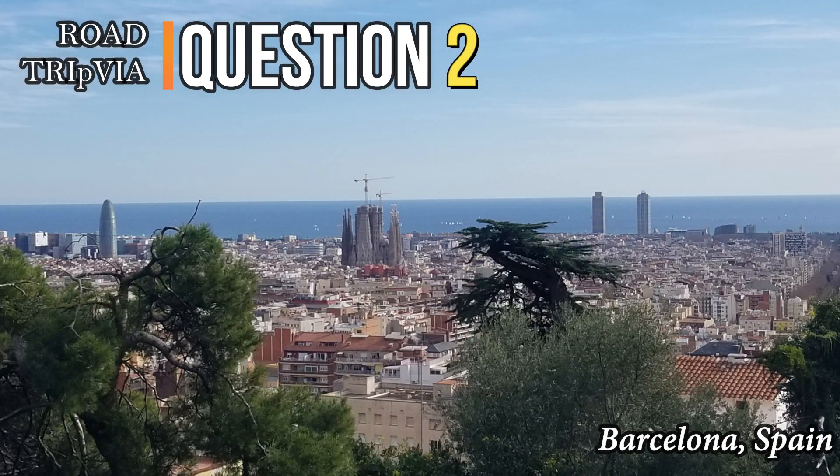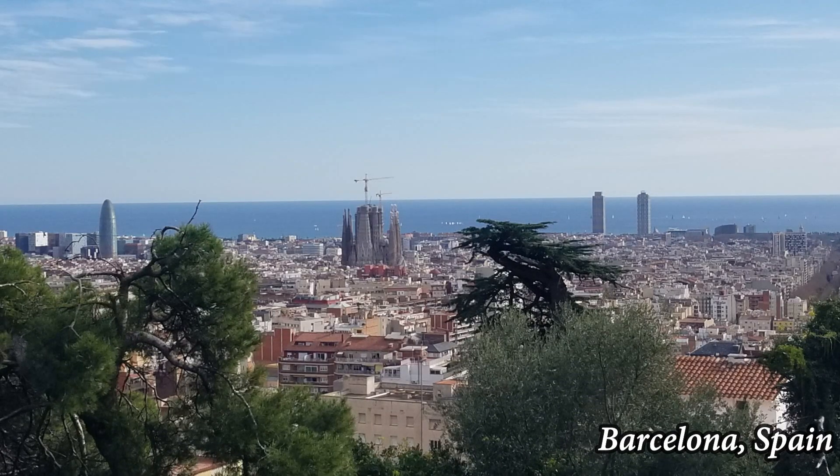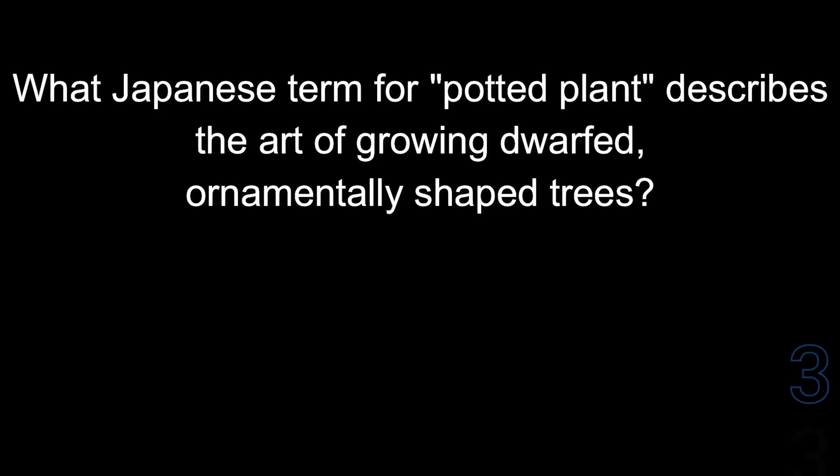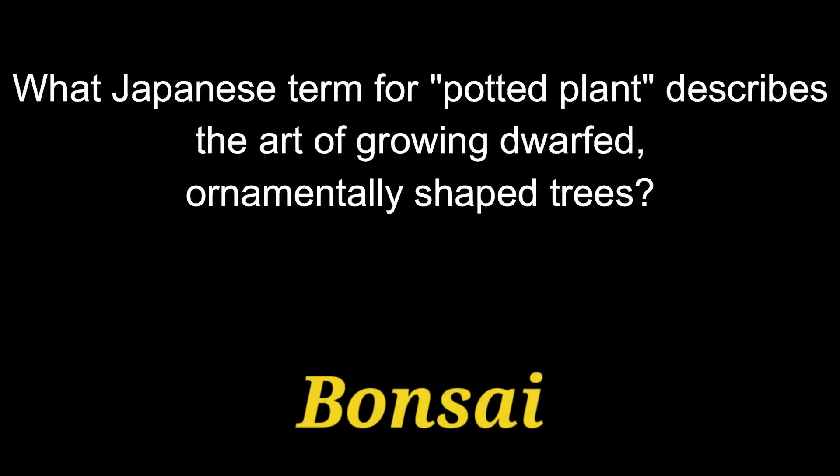Question number two: what Japanese term for potted plant describes the art of growing dwarfed, ornamentally shaped trees? The answer is bonsai.